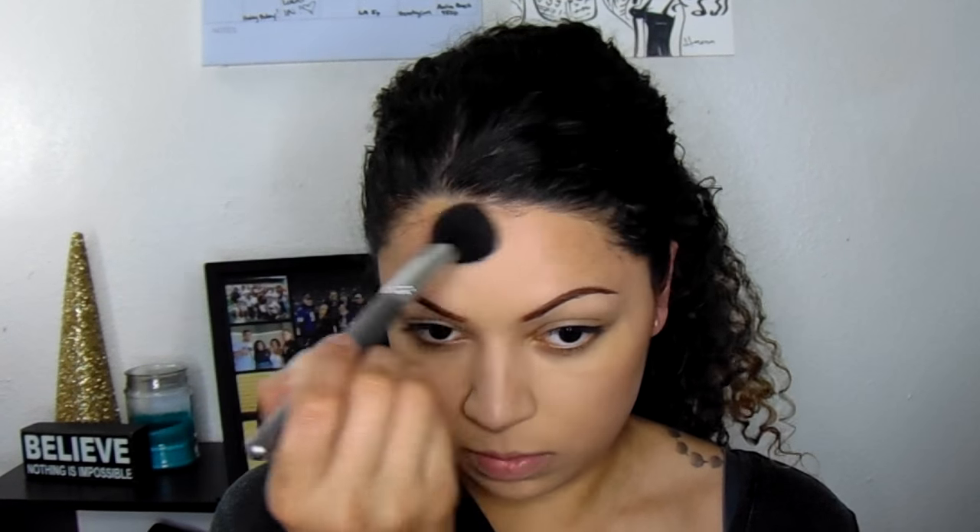The bronzer I'm using adds a really good base for blending my contour in so it's not a really stark line. This is the NYC Sunny Bronzer — a really good drugstore brand, about three dollars. I'm going to put that in the creases of my cheeks to define my cheekbones, around my hairline to attempt to make my forehead look a little smaller, and also to contour the bottom of my chin and my jawline.